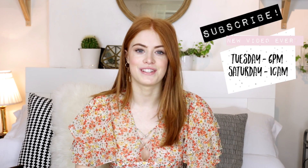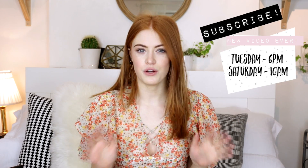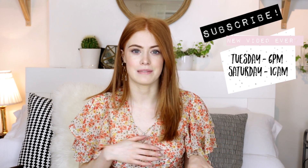Hey everyone, today I've got a little Zara haul for you. It's not a huge haul — there's just some really nice blouses and a few little bits and bobs. If you're not subscribed already, please go down and click the subscribe button and turn on notifications so you'll be notified when I upload a video.